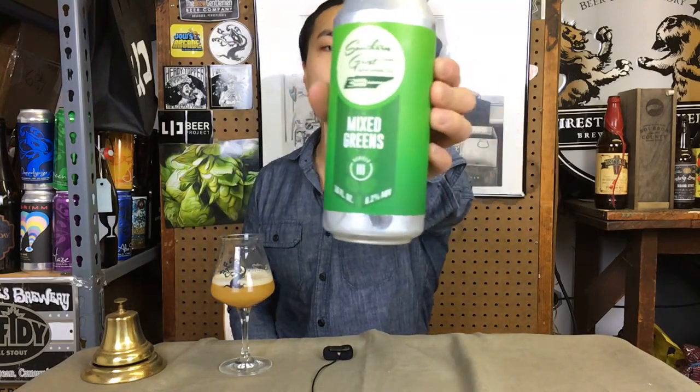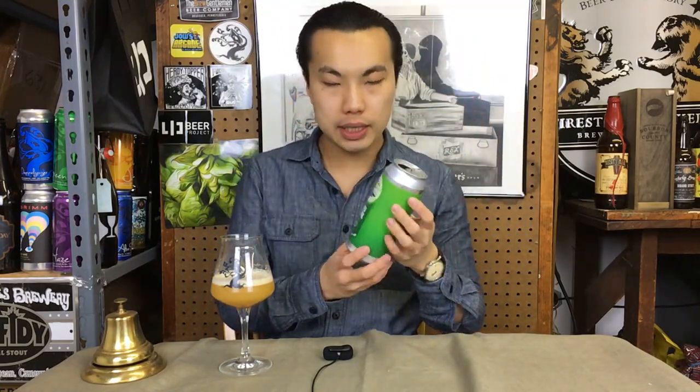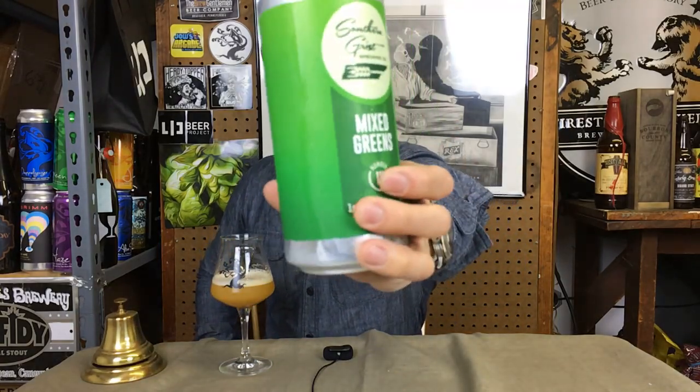Hey there, guys. So today we have another review, and this is a beer courtesy of Robert. Thank you so much. Another beer from Nashville. This is Southern Grist Brewing's Mixed Greens No. 3, part of their IPA series. It's an IPA at 6.2%, brewed with Citra, Galaxy, and Vic Secrets. So let's dig in.